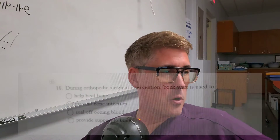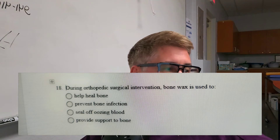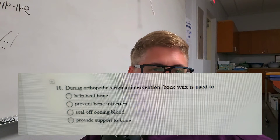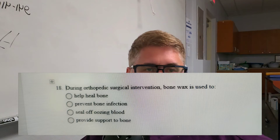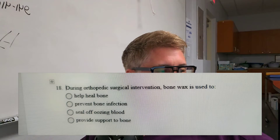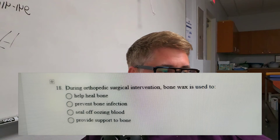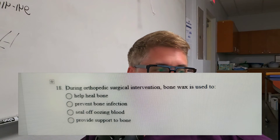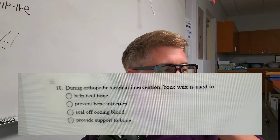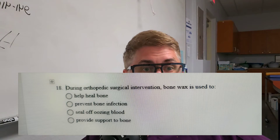Question number five: During an orthopedic surgery intervention, bone wax is used to do what? Is it A, help heal the bone; B, prevent bone infection; C, seal off oozing blood; or D, provide support to the bones? I'm kind of limiting it down to two here, because they both kind of make sense.